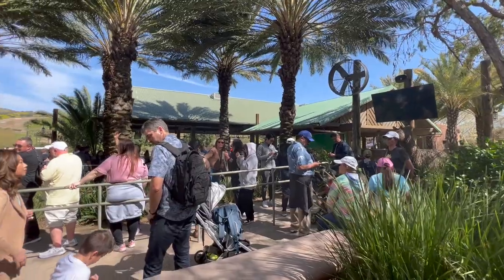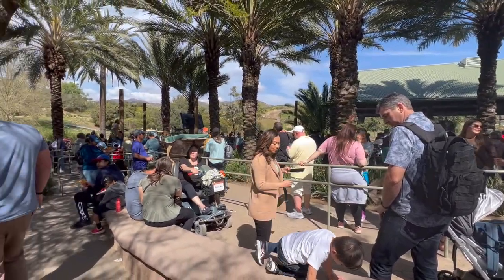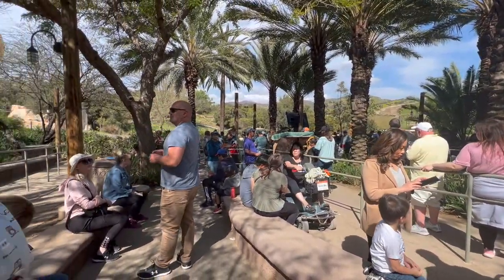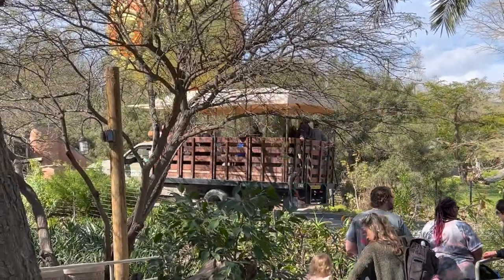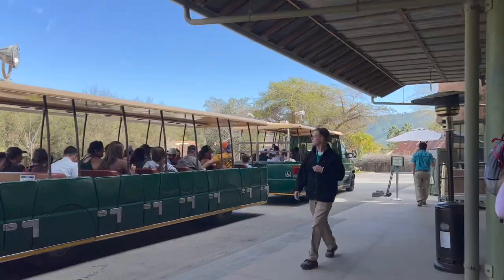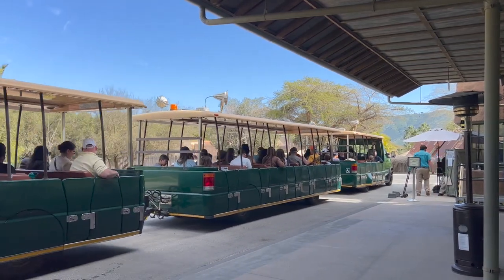Hi friends, Paffod here. Today we are in Safari Wild Animal Park. Are you ready for an exciting expedition through San Diego's Wild Animal Safari Park? Come aboard the Africa tram with us — an experience that the whole family can enjoy.